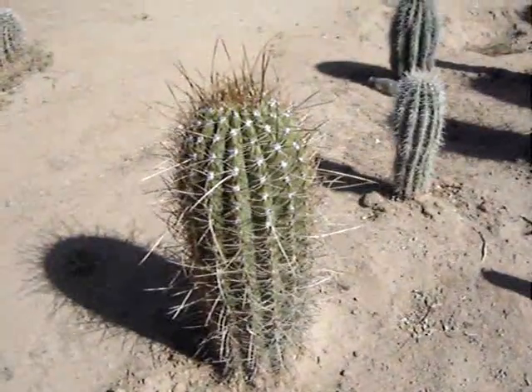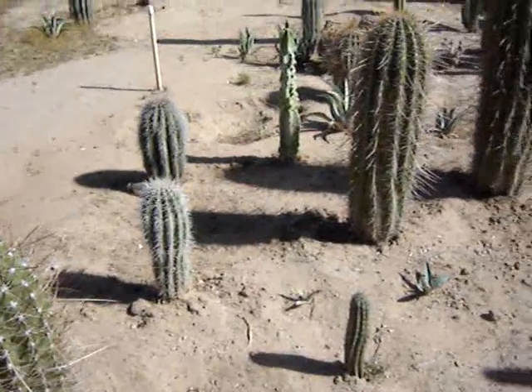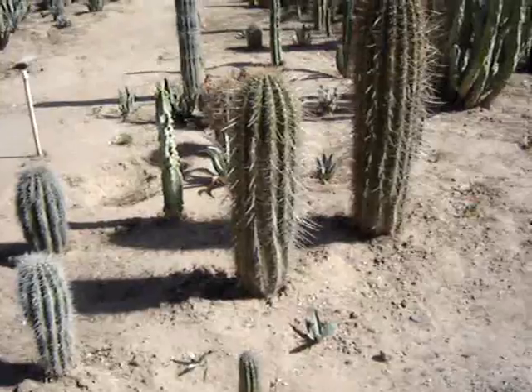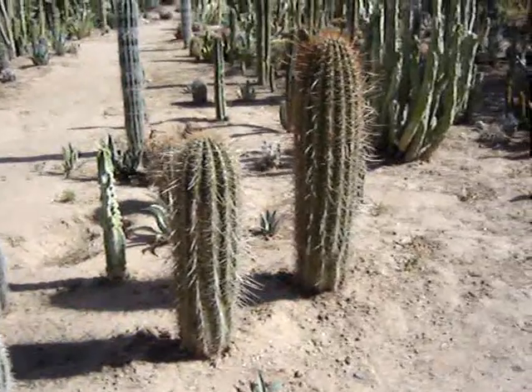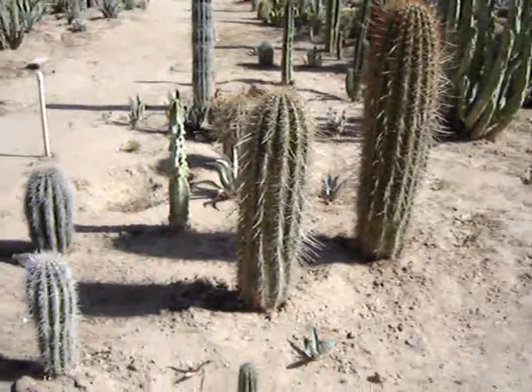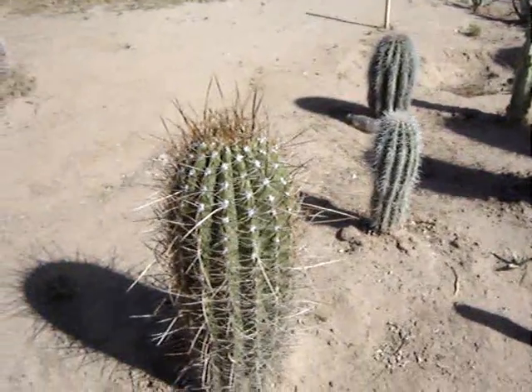Now these Trichocereus or Echinopsis pachanoi are also very nice plants, and they are related to the Terscheckii — very closely related I think. But they have much longer spines and they do not branch out quite as much.